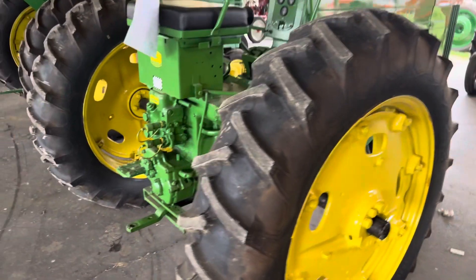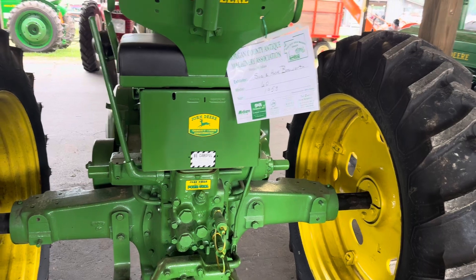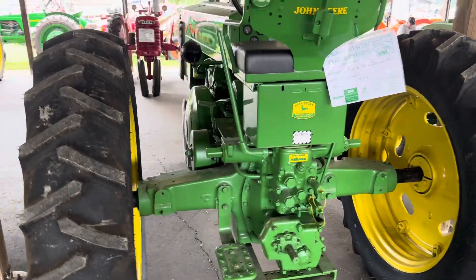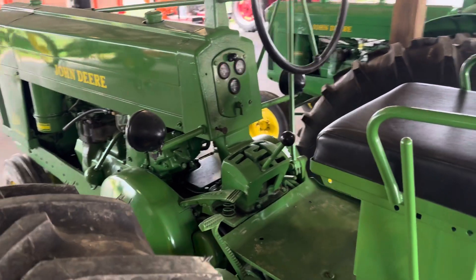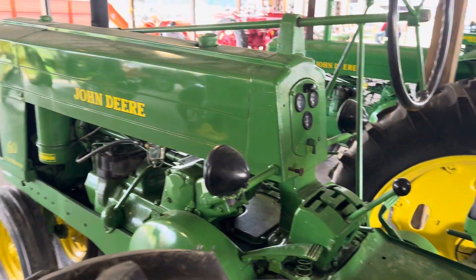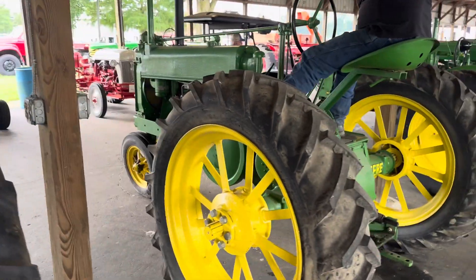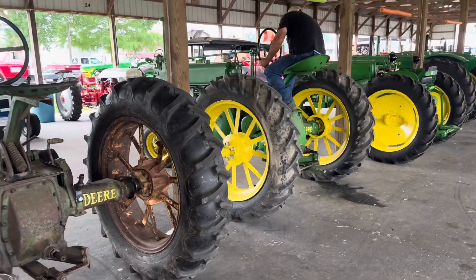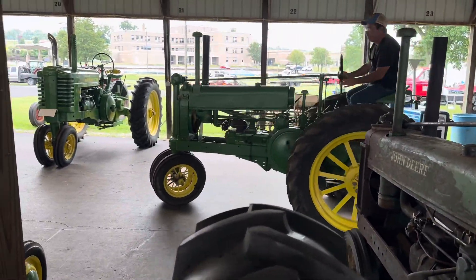They're all cool — what can I say? Here's a Model 60, 1953. Wow, look at the work that they put into these to restore them. How would you like to shift through those gears? That's pretty cool.